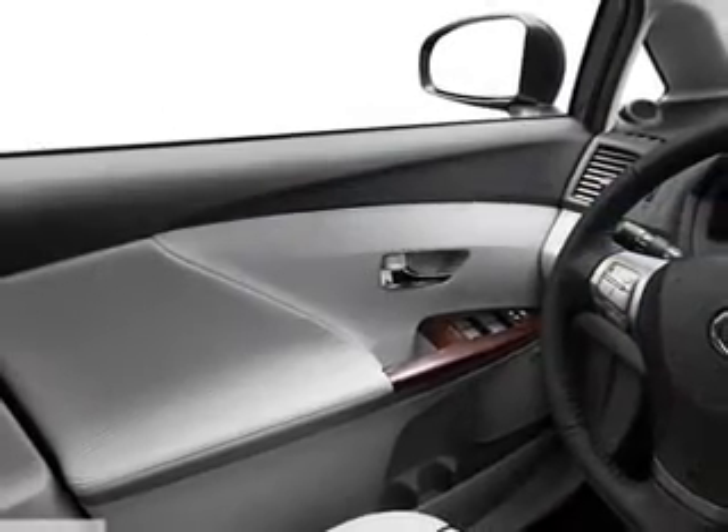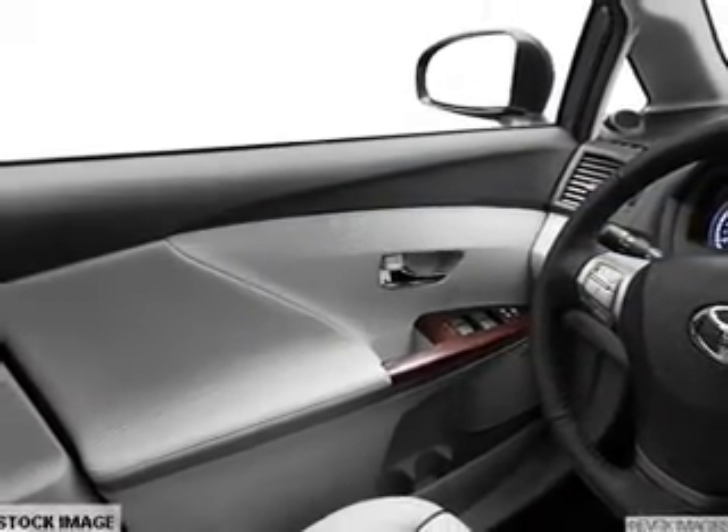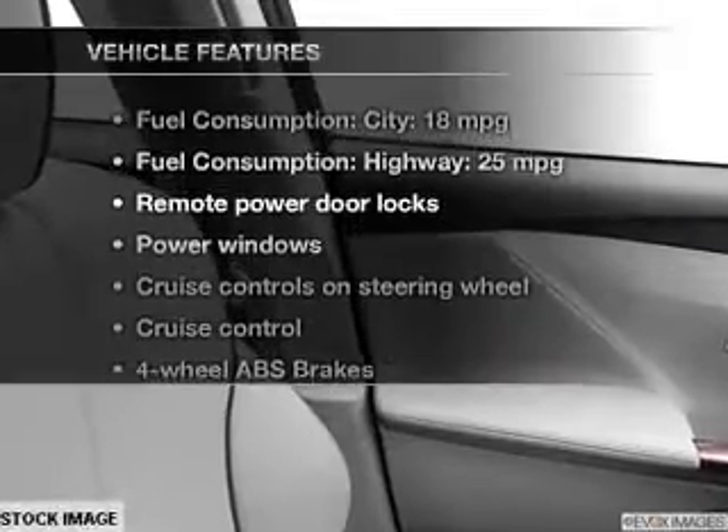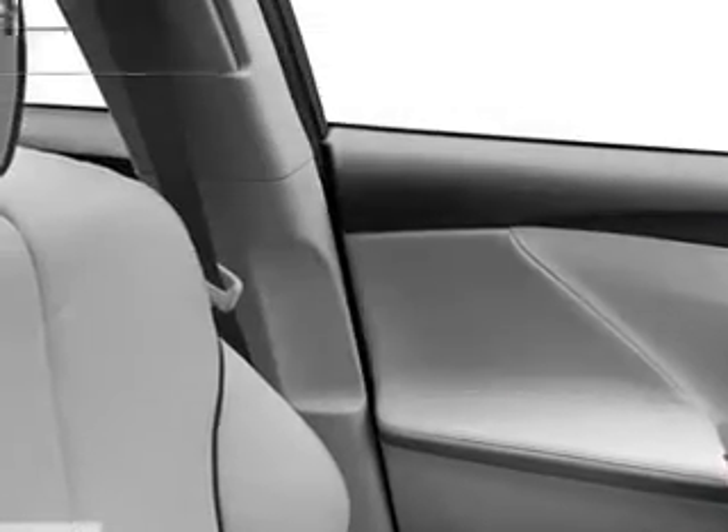Heated seats are a desirable comfort feature, and memory settings are just one of the extras. With these notable features, you won't want to miss out on the opportunity to own this amazing ride.